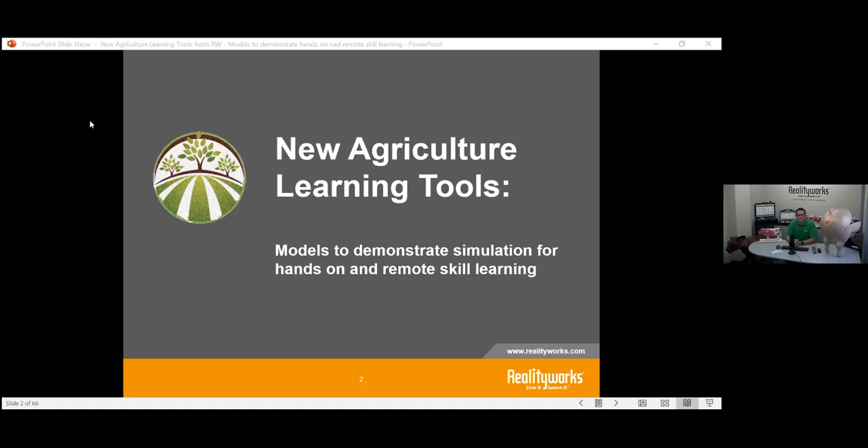Thank you very much, Emily. I'm excited to discuss some of the products that are new to agriculture this year — 2020, what a year it has been so far. Hopefully this will get you excited and focused on our ways to demonstrate, teach, and learn with students, and how to do it in different ways than maybe we've ever had to before.